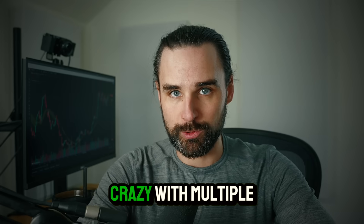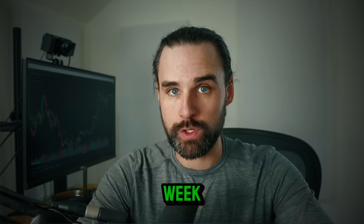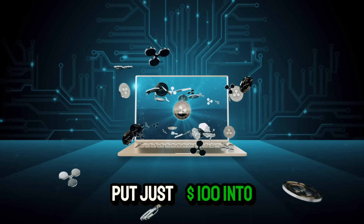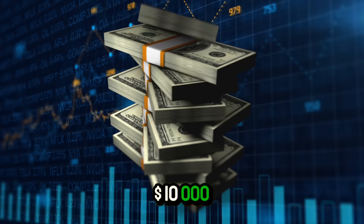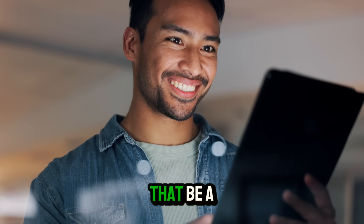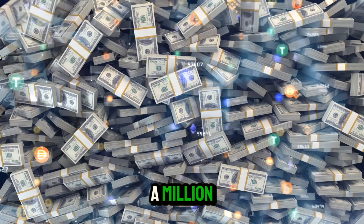The crypto markets are going absolutely crazy with multiple coins putting in 100x returns every single week. Imagine if you put just $100 into one of these coins and watched it go up 100x — that'd be a $10,000 profit. Or if you put in $1,000, that'd be $100,000, and $10,000 all the way to a million.